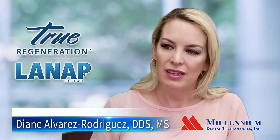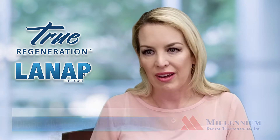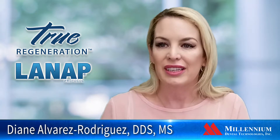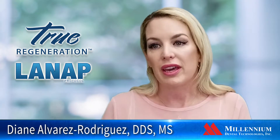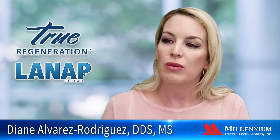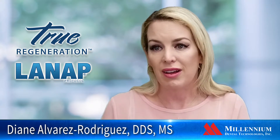I was always skeptical because in my residency they told us it was too good to be true. They said the results being shown were basically photoshopped or something. But little by little I started learning that my faculty who taught me in Perio were adopting this new technology in their offices. So I started thinking, maybe there is something to it. And then in 2016 when it was FDA approved, that made me want a laser in my office.